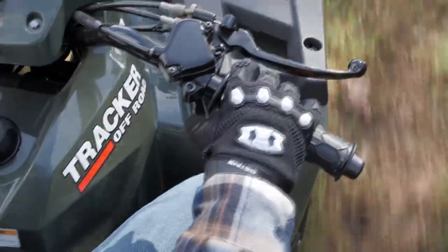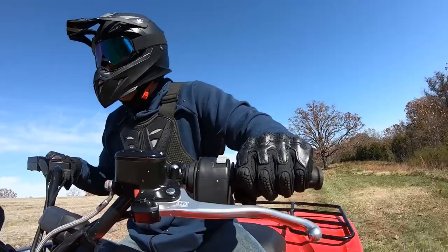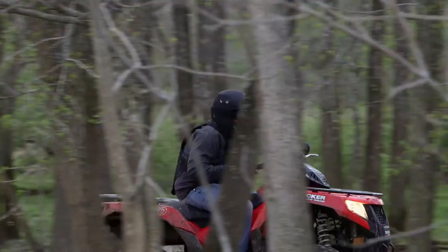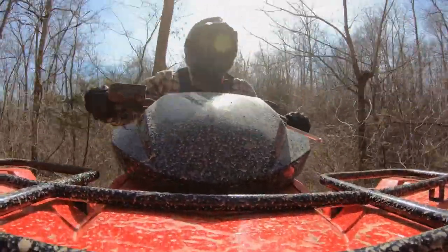Do you like your fingers and hands? So you need the right gloves. Off-road gloves are padded over the knuckles and they protect your hands from things like slapping branches and flying gravel. They even make the ride more comfortable by absorbing vibrations from the ATV.